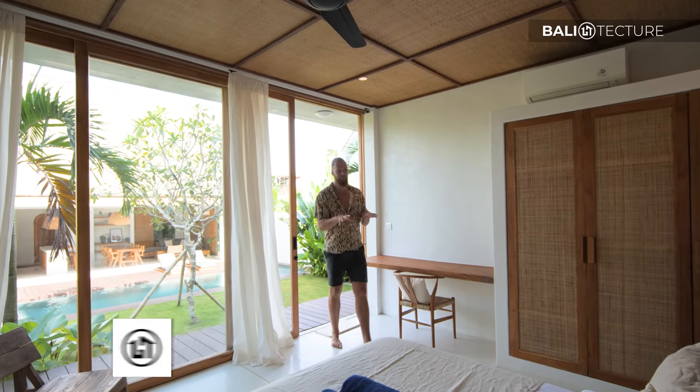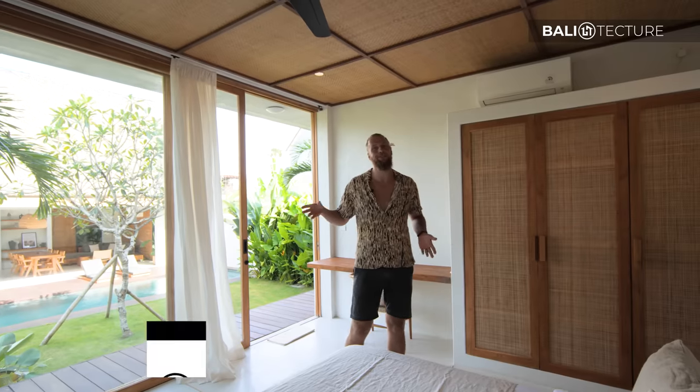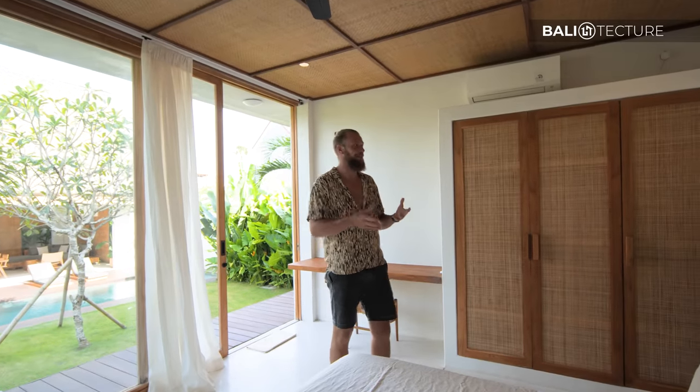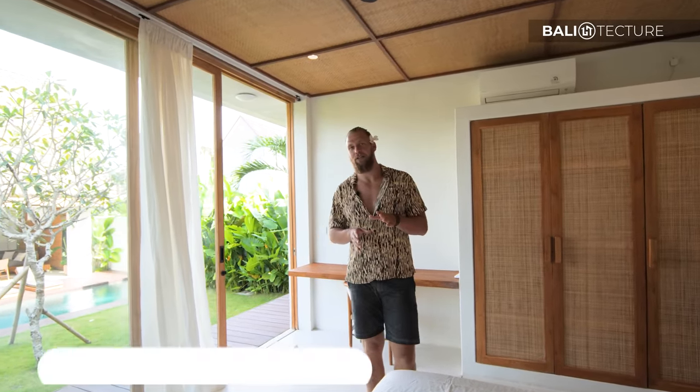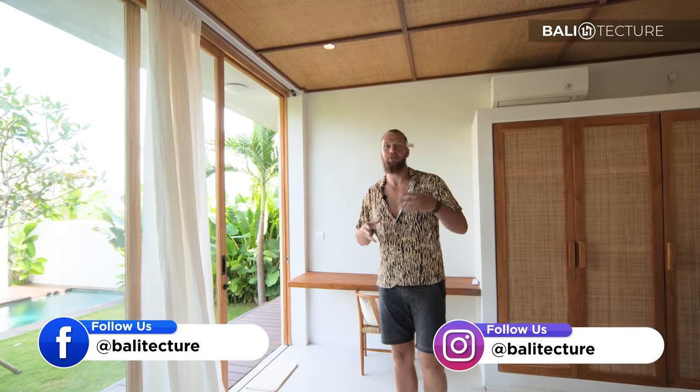What I like about this room is it's the same, and sometimes when you get it right, you don't need to reinvent the wheel. Another thing I really like about this villa — it's a good example of something you could feasibly build here in Bali with a decent amount of money, not some of the super villas you've seen before. It's a little more modest, but it still feels very spacious, still lots of room, three bedrooms. So it's a great example for that.